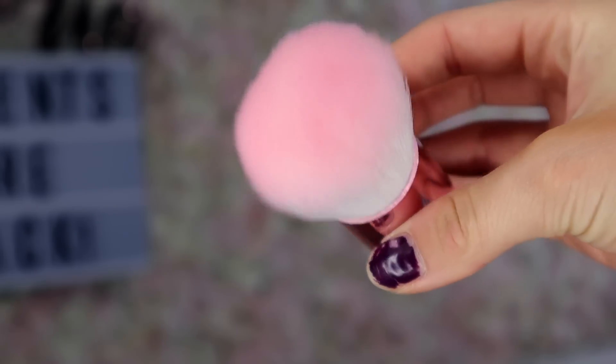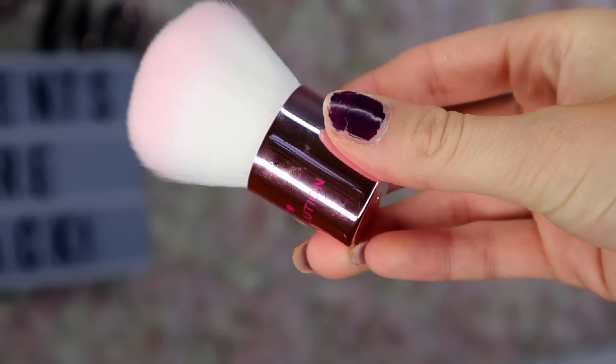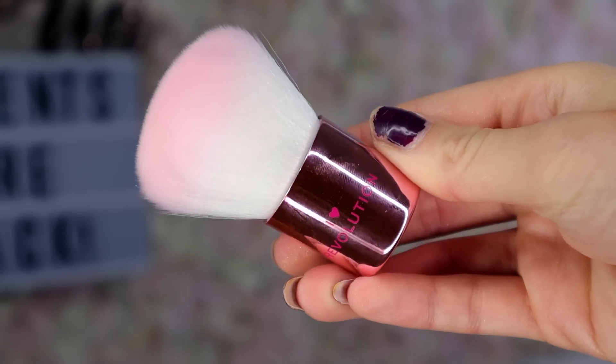Number six — we are halfway through. We have a kabuki brush. Does it pass the bristle test? Nothing's coming out — it passes. I would probably use this with the translucent powder, just to brush off the excess. It's really super soft.